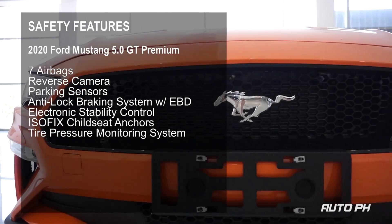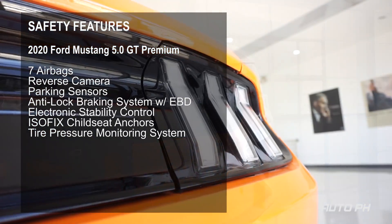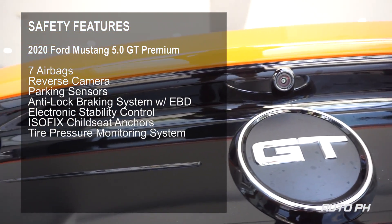Safety features on the Mustang GT Premium include 7 airbags, rear backup camera, ABS with EBD, electronic stability control, and ISOFIX child seat anchors.